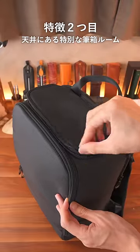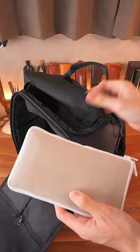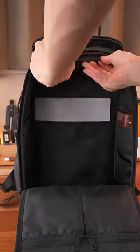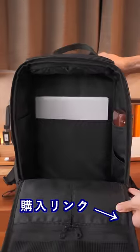The second feature is a special pencil case room at the top. It keeps stationery safe without anything resting on top of it. The pocket has excellent access and can hold items like lunchboxes and glasses cases, allowing users to choose what they need. When not in use, it can be zipped up to create more space in the main compartment. I'll put a link to buy it in the description.